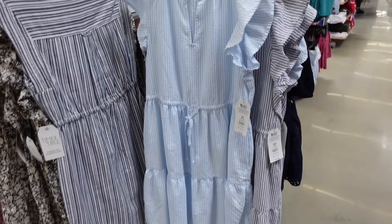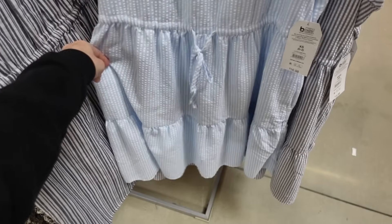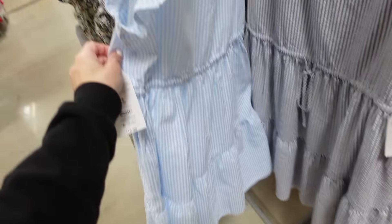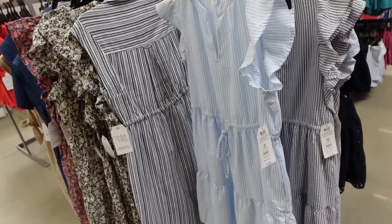New color in this tier dress from Time & True. So this one has that V neckline, the flutter sleeve, drawstring in the waist with the little tiers, that same fit through the back. Comes in the blue and also in that gray and white. And they're $16.98.